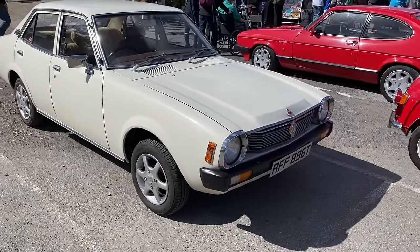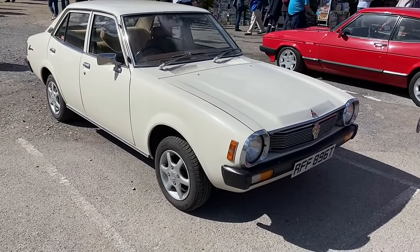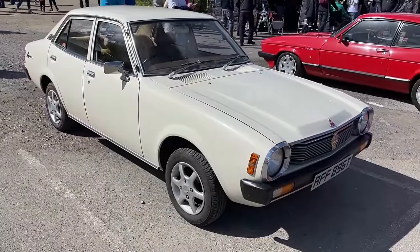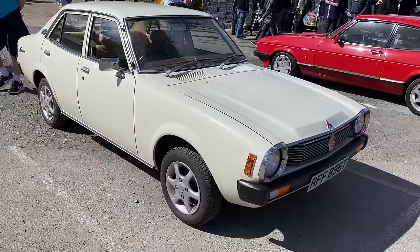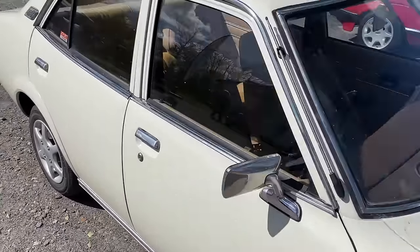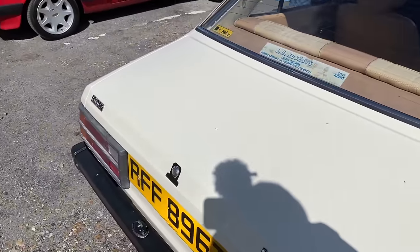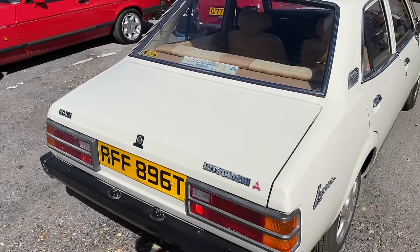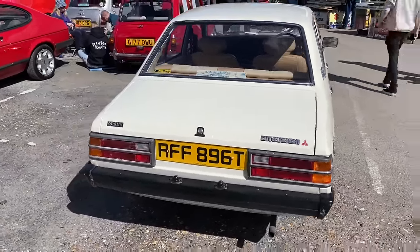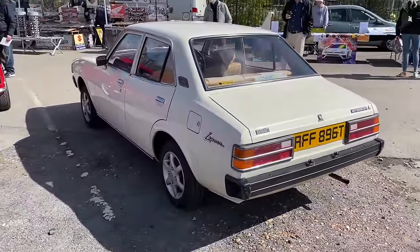A Mitsubishi Lancer from 1979. Mitsubishi arrived, I think in '76 or '77, importing cars under the Colt Car Company — the name Mitsubishi was felt to be a bit too revolutionary for the buying public to take at the time. This must be one of the first cars they brought into the UK, if it's an original UK car, and it really truly is a survivor. It looks like it's got the original dealer plate, proclaiming they're a Colt agent in Wales. That's made my day seeing that one — that is an absolute beauty.